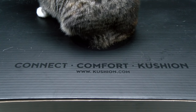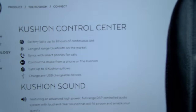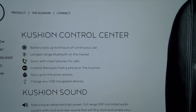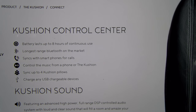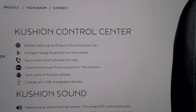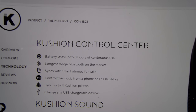I know what y'all saying — $300 is a little bit steep — but let's check this out and see if it's worth the money. First, the specs: battery lasts up to 8 hours of continuous use, longest range Bluetooth on the market, syncs up with smartphones for calls, control music from the phone or the cushion, sync up to 4 cushion pillows together, charge any USB chargeable device, and sync to any Bluetooth device — TVs, smartphones, tablets, PCs, whatever you got.